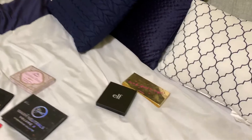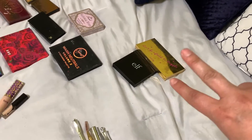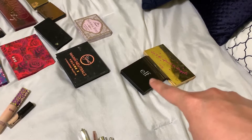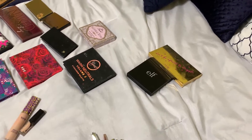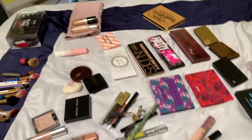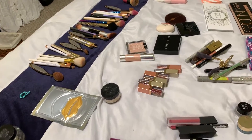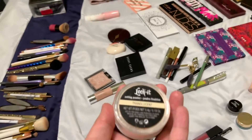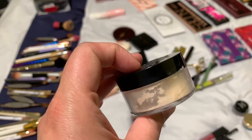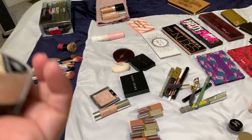And then I have my little contour. I'm still trying to find a different one, but those are my two contours — the Elf one that my son got me for Christmas, and then my Don't Be Afraid to Dazzle. I do have my Lock It Translucent Powder from Kat Von D. There's another one that I use — I think it's in my bag, I just couldn't find it.